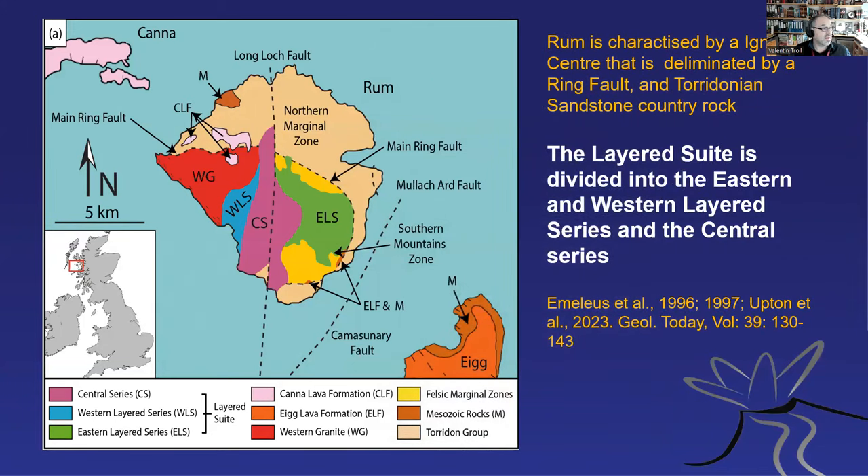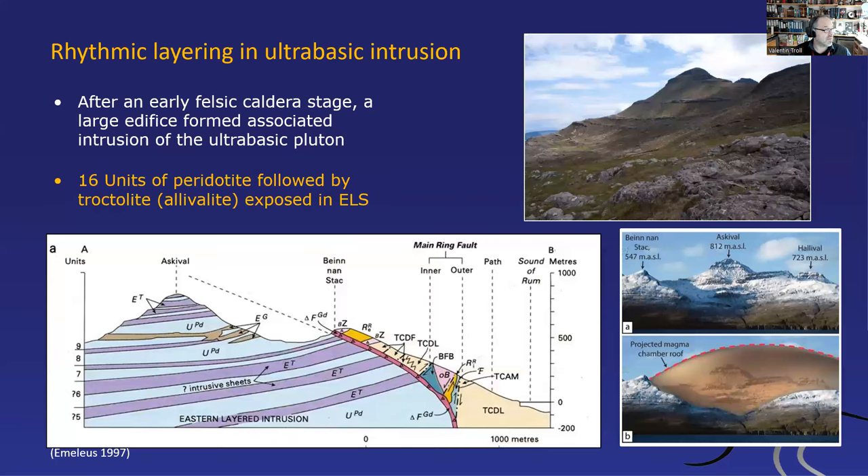There is a layered suite — the bottom of a magma chamber. This is from Henry Emeleus's memoir from 1997. There we have the layers: 16 layers of peridotite followed by troctolite — basically olivine-rich rock — followed by feldspar-rich rock. This has been traditionally interpreted as settling of initially olivine-rich mineral assemblages followed by feldspar-rich assemblages; the denser, more magnesium-rich minerals would settle faster and first, and then the others.